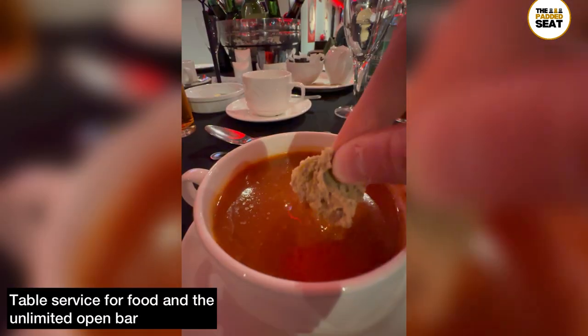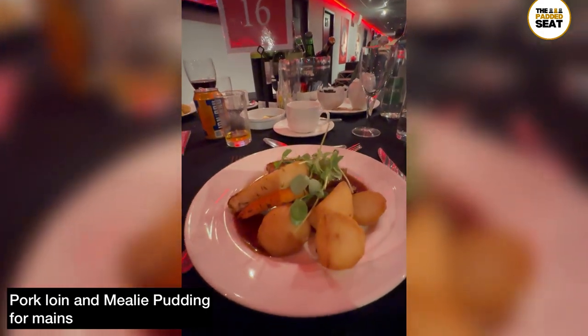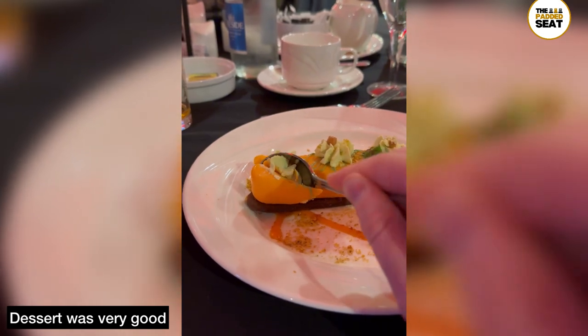Next, on to the food — there is table service for the three-course meal. We went for soup, and then for the main course it was pork loin and mealy pudding, which was really good. Something else that was really good was the desserts.